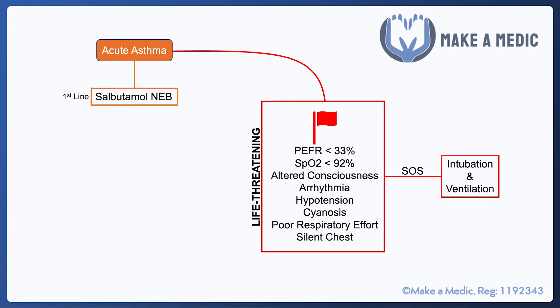Most asthma attacks will not get to that stage and will respond to standard treatments. First and foremost, a salbutamol nebulizer will help open up those airways and improve breathing. If that is ineffective, then an ipratropium nebulizer may be used. That's a short-acting muscarinic antagonist which, similar to salbutamol, will help relax the smooth muscle around the bronchi and facilitate movement of air in and out.